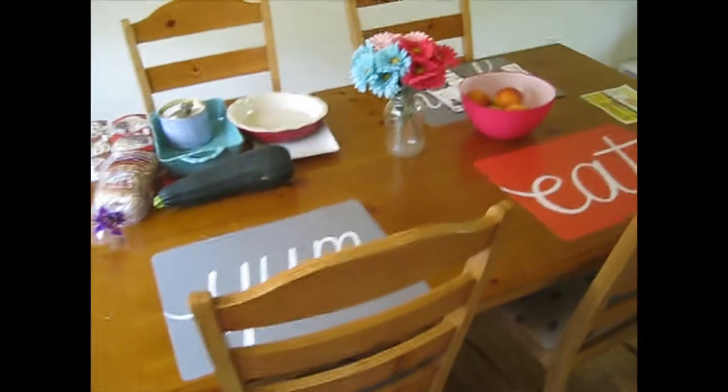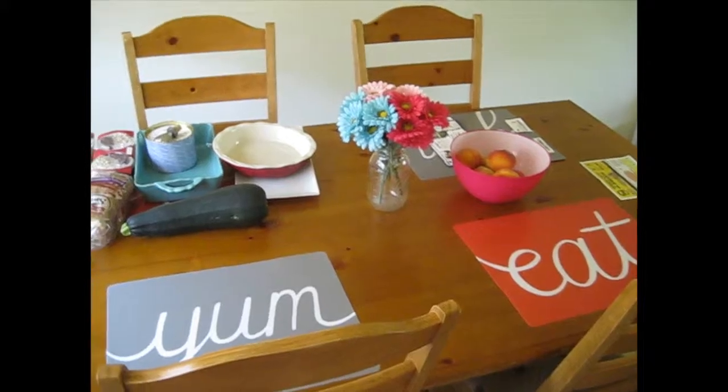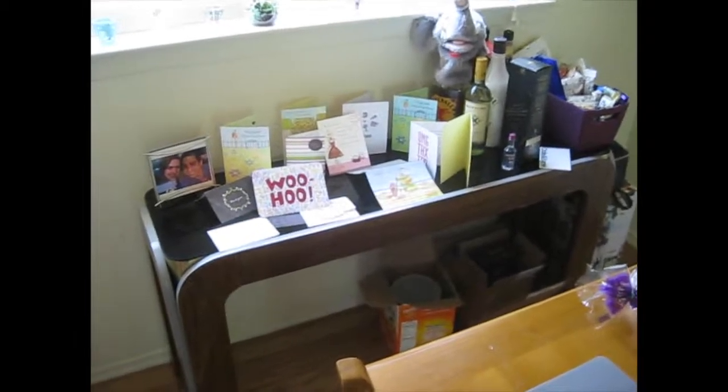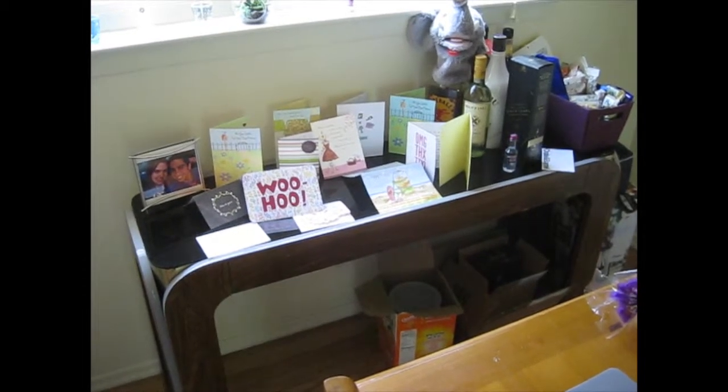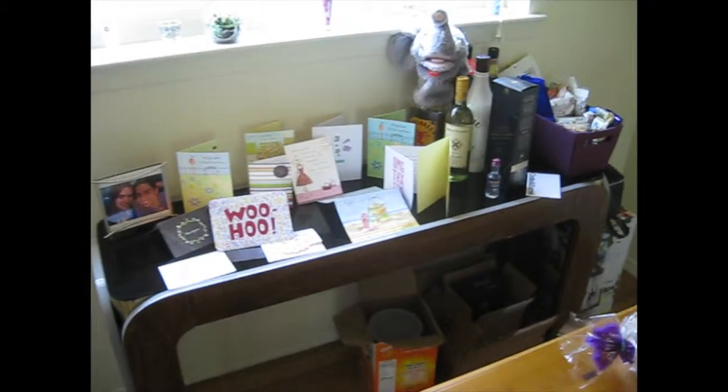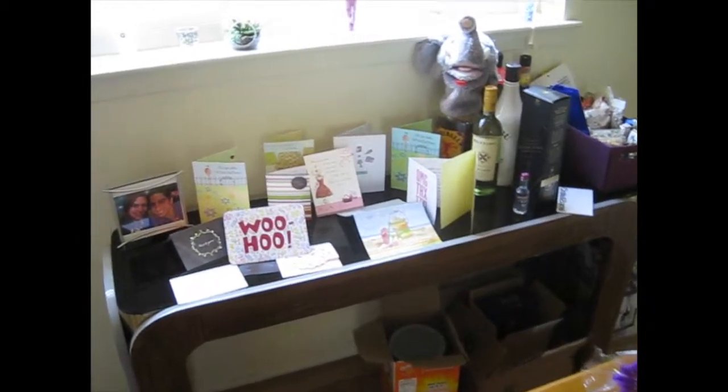And here's our dining room. You come up through to the dining room and I love our little placemats — they're from Target. And this is our catch-all with our boxes underneath. Huge mess. So I have cards from housewarming, all our alcohol, and a little basket of all my snacks because all I do is snack.